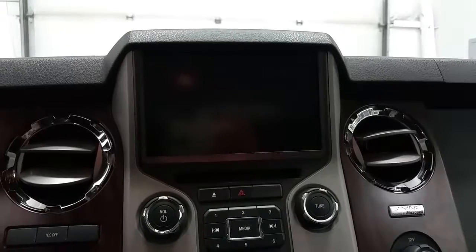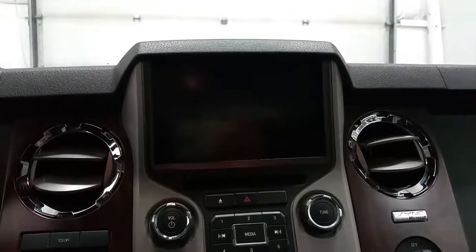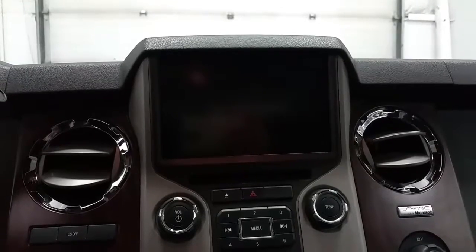The touchscreen also gives us the option between the AM FM radio, Sirius satellite radio, Bluetooth phone controls, navigation, and heated and cooled seats.